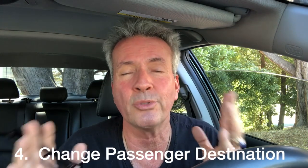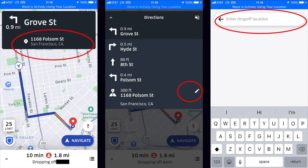Number four: changing the destination mid-trip. This happened just last week — I was taking an older couple to the airport and the guy halfway there forgot his laptop, so we had to turn around. He didn't know how to change the destination. The way you do it is tap on the address at the top where it shows the street name, then tap the little pencil icon to edit it. That opens a field where you can type in the new address, hit return, then tap navigate and you're on your way. It's a very useful tool to help your passenger and avoid confusion.